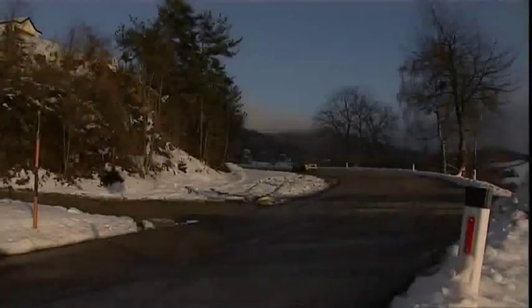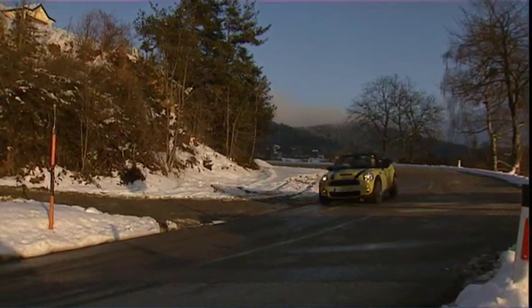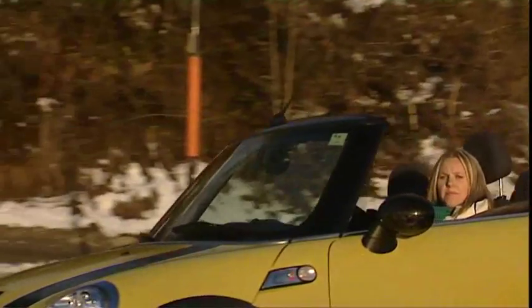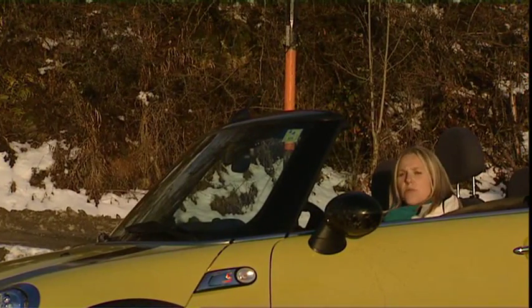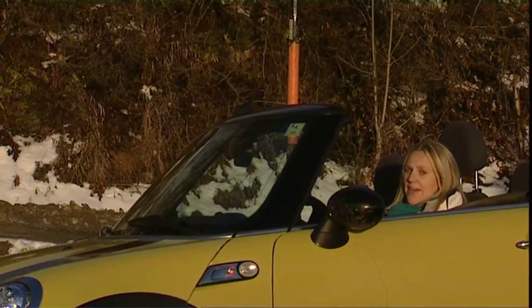The new Minis are due in showrooms next month and will start from just under $40,000. The open-o-meter is a great conversation starter, so I'm off now to go and clock up some more miles before we head home.